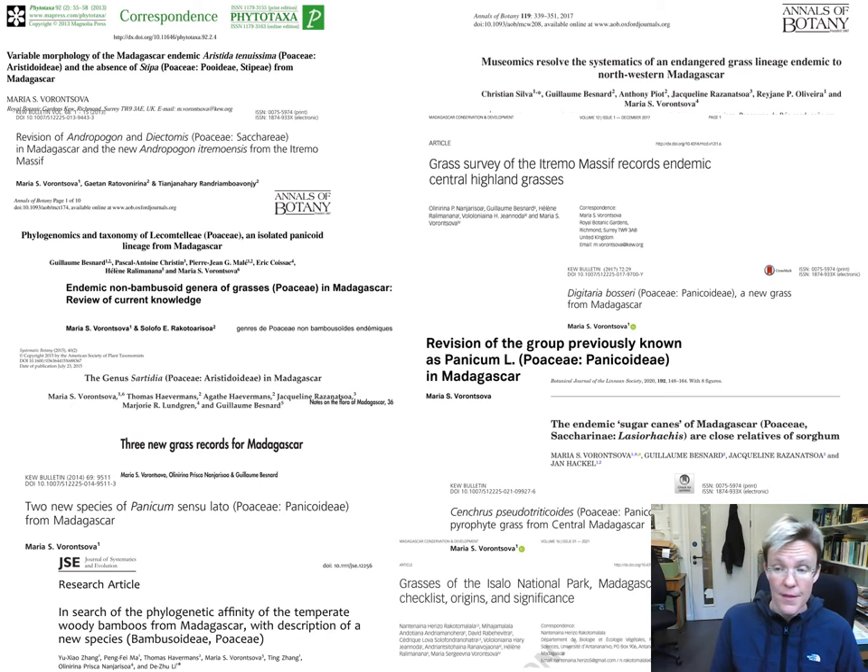On this slide I have collected the titles of different papers our group has published on the grasses of Madagascar. We have been going through the botanical diversity of grasses and revising which are the correct names — how do we name the species correctly, which grasses are really present in Madagascar, and how should they be distinguished from one another?